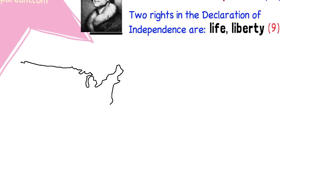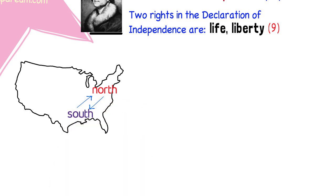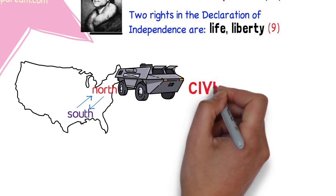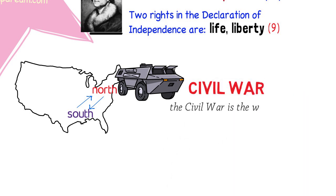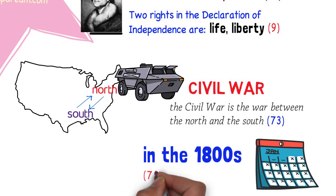Even after declaring their independence from Great Britain, the United States still had many problems in its society to solve. The way in which the states in the north operated was very different from how the states in the south functioned. These differences became so big that a war began between the northern and southern states — the Civil War. This is question 73. The war between the northern and the southern states is called the Civil War. This is also question 72: one war fought by the United States during the 1800s is the Civil War.